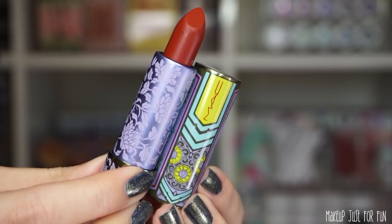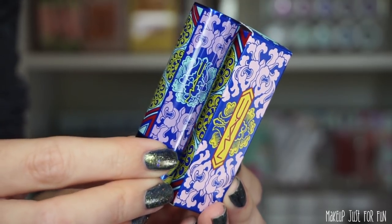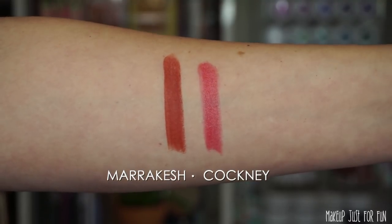Now let's talk about the lipsticks. I decided to order the shades Cockney and Marrakesh — again, not new shades, just repackaged and re-promoted shades that already exist within the MAC line. These were two shades I didn't already have in my collection. Marrakesh has green and periwinkle packaging and is a matte lipstick, while Cockney has royal blue and baby pink packaging and is a luster lipstick. These special edition Lunar Illusions lipsticks are priced at $20 US dollars a piece.